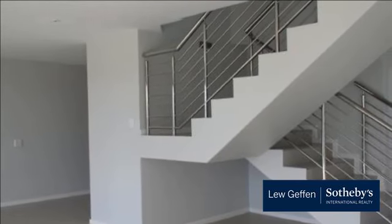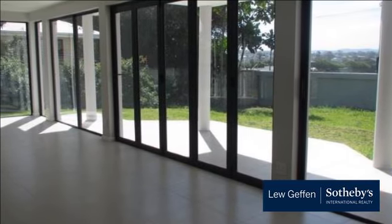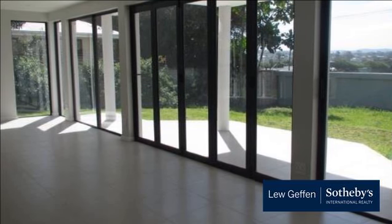Bunkers Hill has long been considered one of East London's premier suburbs. It is an upmarket, quiet and scenic area with many of the properties boasting spectacular sea and golf course views. It is a new idyllic destination for those on business and pleasure.